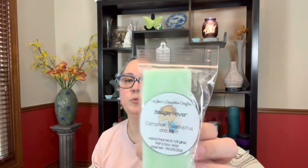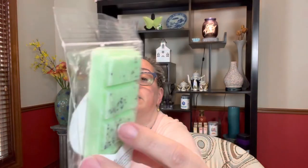Then this one is another snap bar called Boogie Fever — camphor, eucalyptus, and mint, poured April 29th. These snap bars kind of remind me of the bougie bars from a different vendor. This might do really well for my nose right now! Whoo — smell that camphor! Oh my gosh, I feel like I just took a thing of Vicks and put it right up to my nose, or like that Vicks that comes in the little stick inhaler. I always did like that kind of smell.